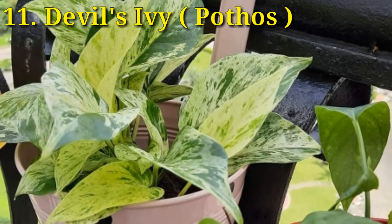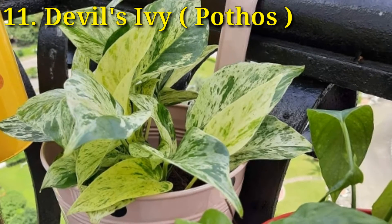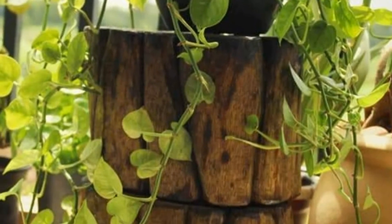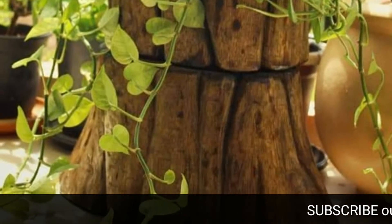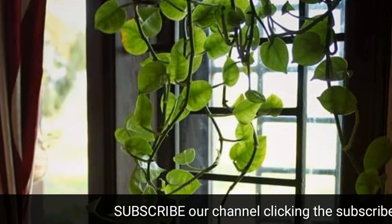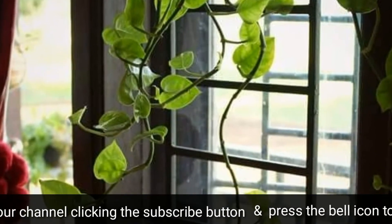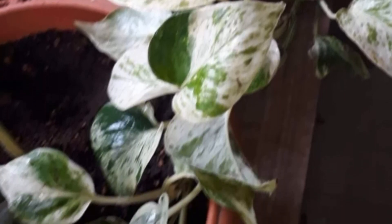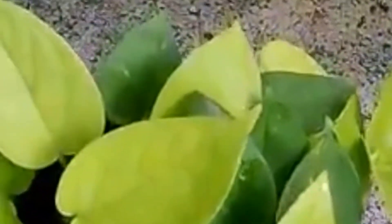Pothos, or golden pothos — also called Indian money plant — is an easy-to-grow indoor house plant that will fight off common household toxins. It adds instant color to any room. Pothos grow well in water, pots, and hanging baskets. It removes toxins like xylene, benzene, formaldehyde, and trichloroethylene.